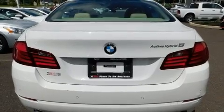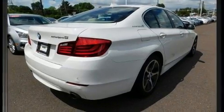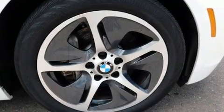A turbocharger further enhances performance while also preserving fuel economy. All of the premium features expected of a BMW are offered, including leather upholstery, a power seat, heated steering wheel, and more.